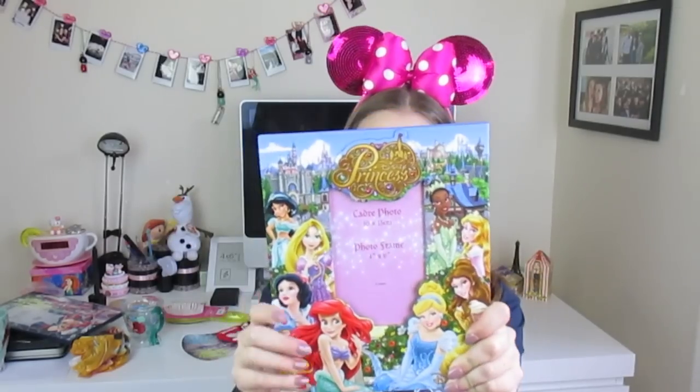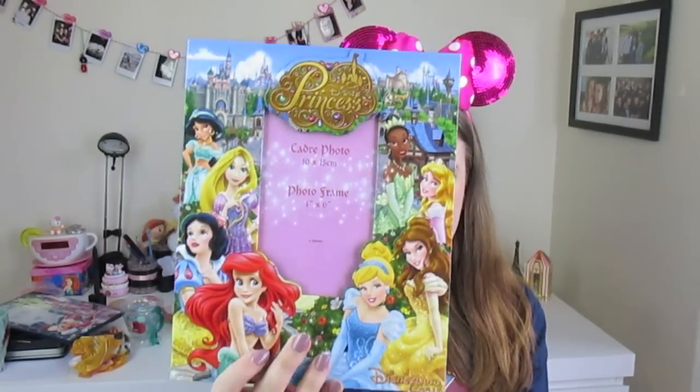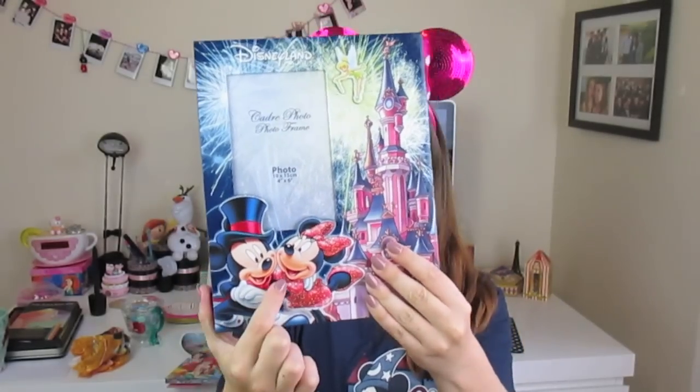Moving on, I decided to buy a couple of photo frames — obviously I'm going to frame a couple of photos. One will go in my house and one will go in my office at work. The one for my office was this Disneyland princess frame — it's got all the different princesses on it, it's glittery, and it's really cute. This one cost 13 euro and my office is already a bit of a shrine to Disney so this will be a nice addition. The one for my house — I'm going to find a nice picture of my partner and I from Disneyland. You've got Mickey and Minnie on there as well, which is cute.